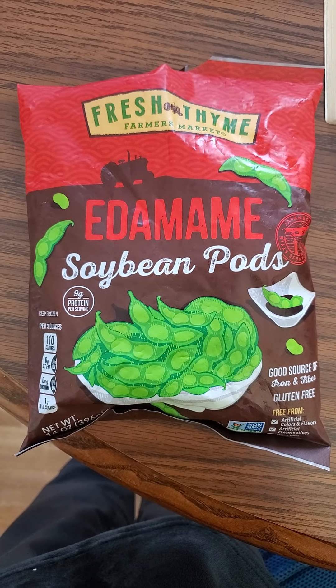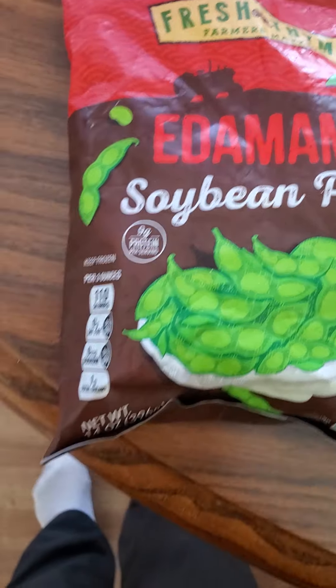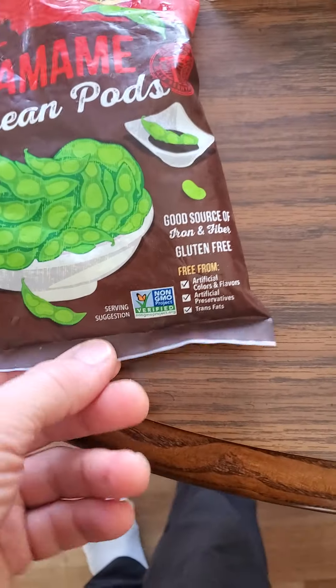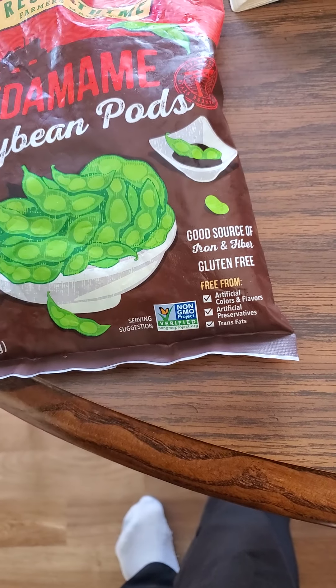This review is a Fresh Thyme Farmers Market edamame soybean pods — nine grams of protein per serving, non-GMO, no artificial colors, flavors, or preservatives, no trans fats of course, and a good source of iron and fiber.